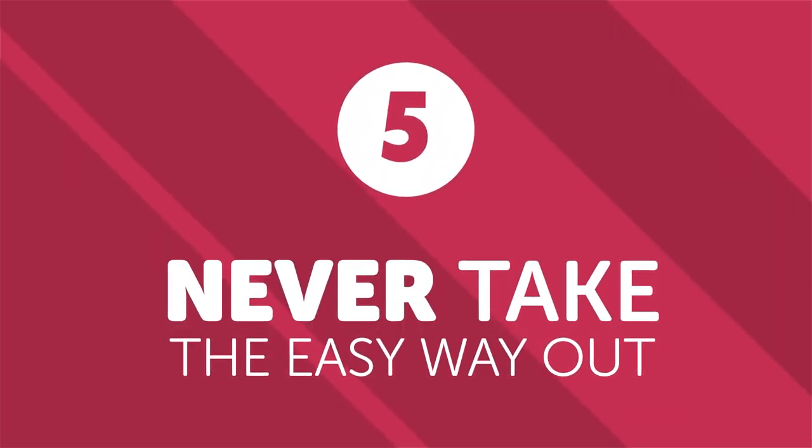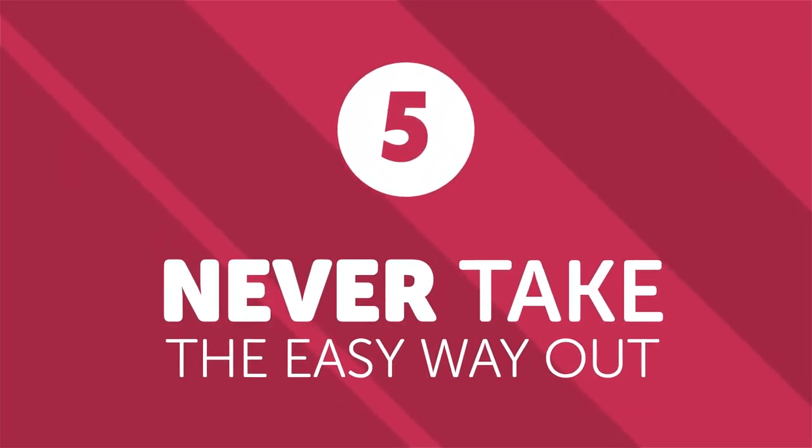Don't let the fear of making a mistake short-circuit your brain's natural learning process — go with whatever word your brain gives you. Number five: never take the easy way out. If there are two ways to say something — one you're comfortable with and one you're not — use the one you're least comfortable with. Purposely choose subjects and sentence constructions that are difficult for you. Don't get complacent and use the same phrase over and over again — always push your language skill boundaries further.